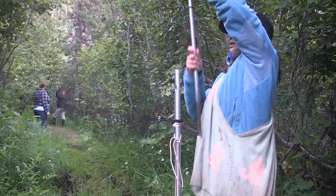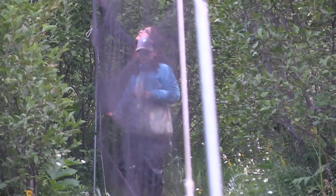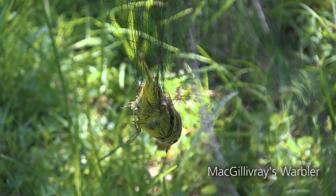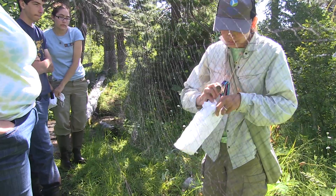We're banding neotropical songbirds. This consists of a series of 10 nets that we have set up — these nets are called mist nets. The birds really can't see them. The birds fly into the nets and we capture them. We check the nets every half hour, extract the birds, bring them back to the station, and the most important things we get are age and sex.